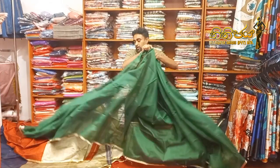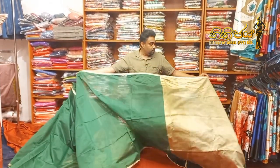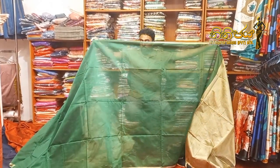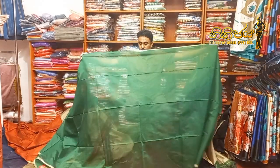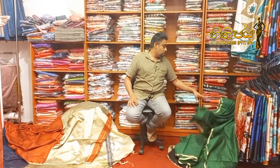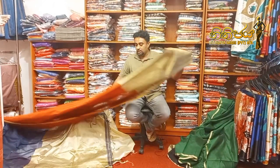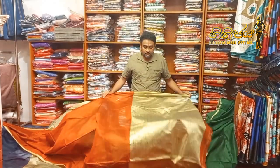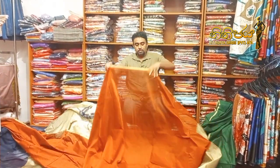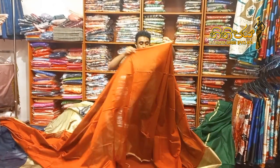This is the gold border. This is the green color. This is the gold color. This is the blue color. It is an oil color. This is the cotton silk mix.